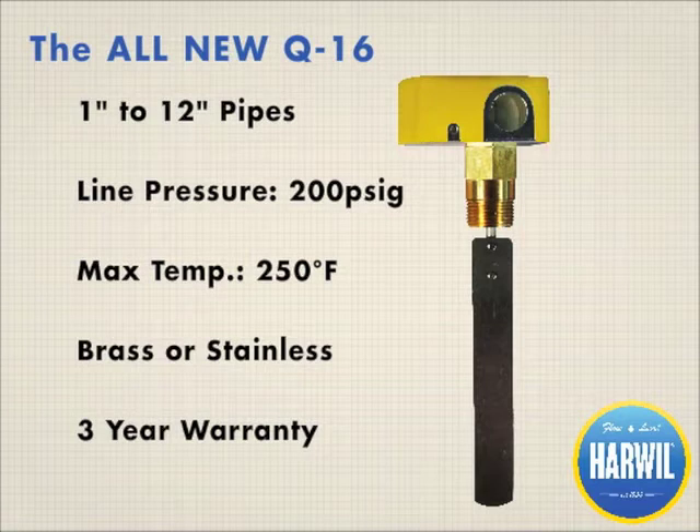The Q16 Flow Switch, used in chiller, heat pump, boiler feed, and heat exchange applications, is a direct replacement for Dwyer and Tayco 1-inch paddle-type flow switches.